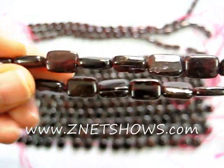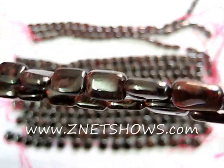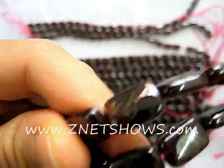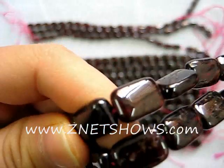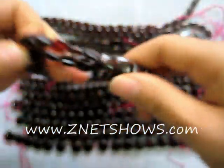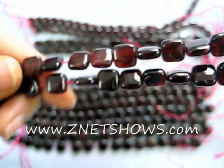Garnet has been a staple of the beading industry for centuries, and this deep red stone is now represented in many different shapes. Here we have dozens of different shapes, so look in the order table below for all the details.